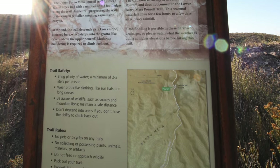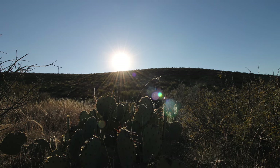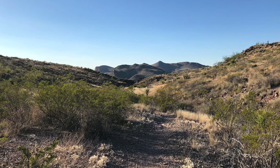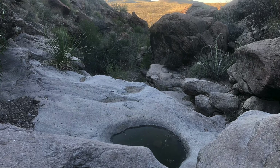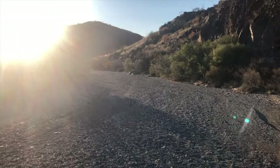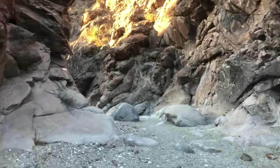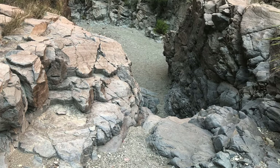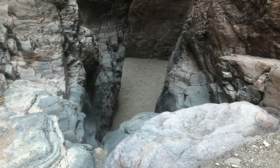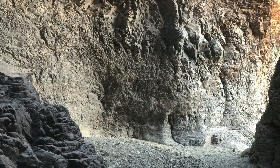Upper Burrow Mesa is a short, somewhat easy 3.7 mile out and back hike near the Ross Maxwell Scenic Drive. There is only about 500 feet of elevation gain, and you get to explore narrow gorges and a really cool slot canyon that requires a little bit of scrambling at the end. Some people think this is where the trail ends, but you can go down through to the pour-off, where you can also see the lower Burrow Mesa Trail. These do not connect, so you will need to do them separately.